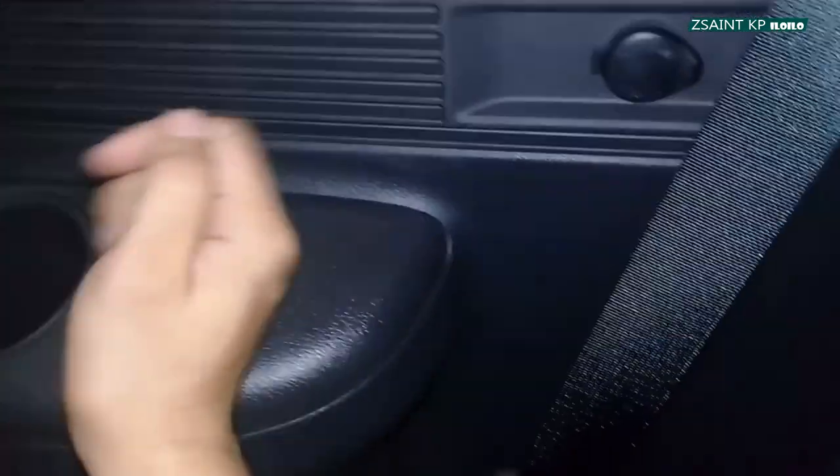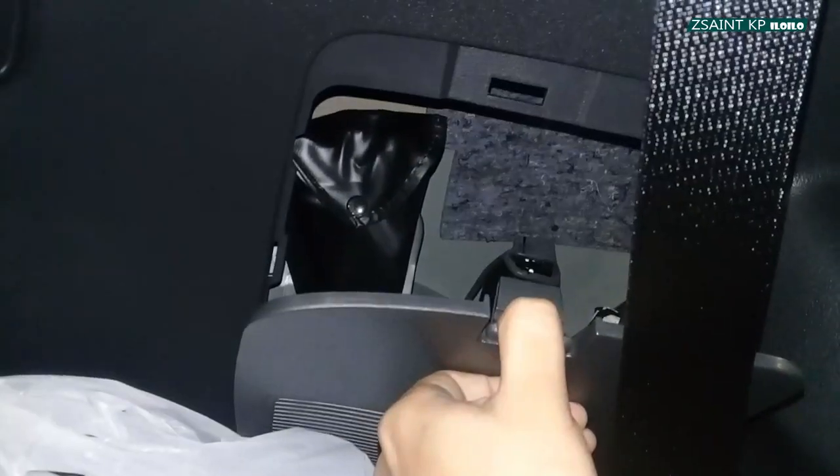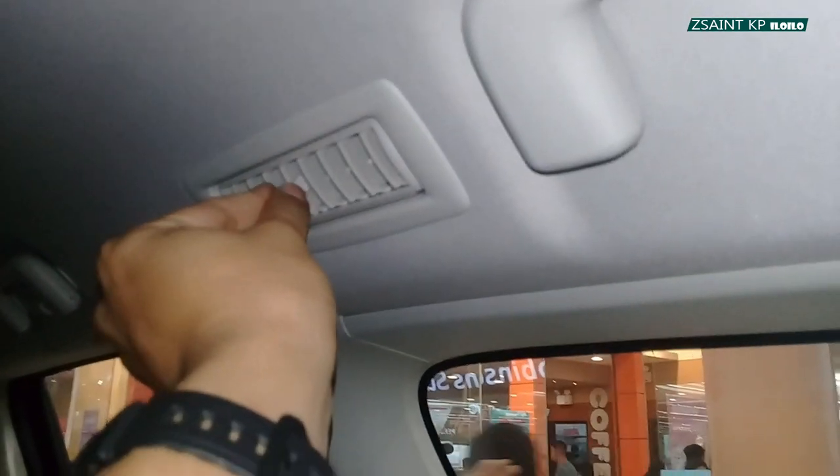On the side, you have two cup holders and a 12-volt power outlet with a maximum of 120 watts of power. Your jack and tool kit are located in this compartment. You also have a hook that can hold up to 4 kilograms, and the same goes on the other side. There is a cabinet right above, grip handles on the ceiling, a coat hanger, and an aircon vent to keep you cool.